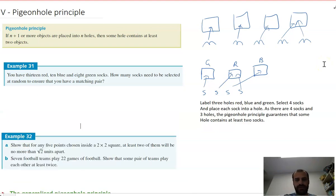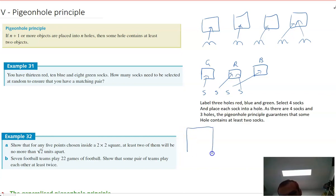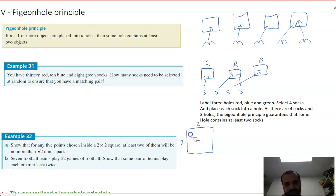This one is really surprising — I love this question. Show that for any five points chosen inside a two by two square, at least two of them will be no more than root two units apart. Let's draw our square and place five points in it at random. I'll try to spread them out — maybe they're root two units apart. How can I prove that at least two of them will be no more than root two units apart?